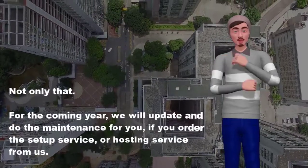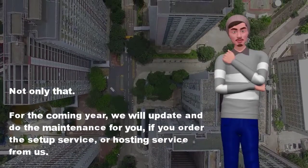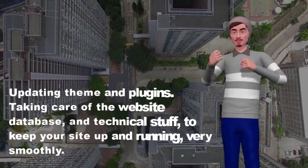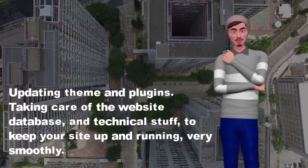Not only that — for the coming year, we will update and do the maintenance for you if you order the setup service or hosting service from us. This includes updating the theme and plugins, taking care of the website database and technical stuff, to keep your site up and running very smoothly.